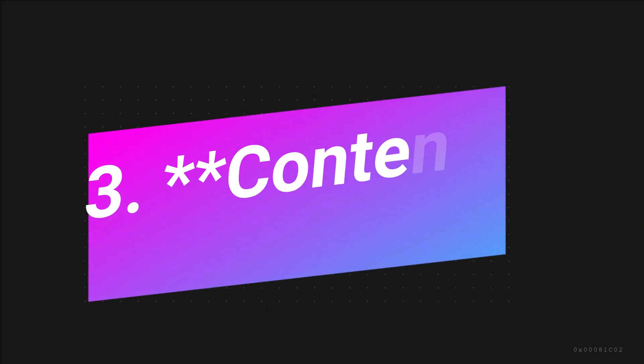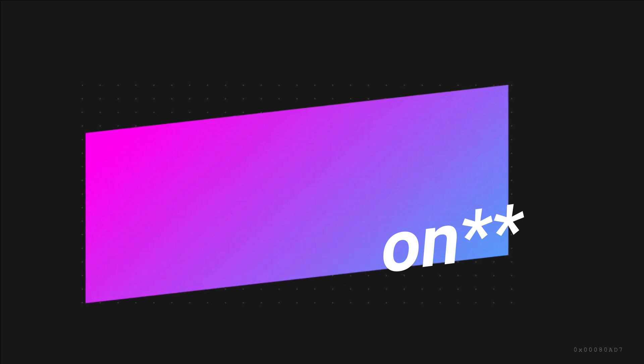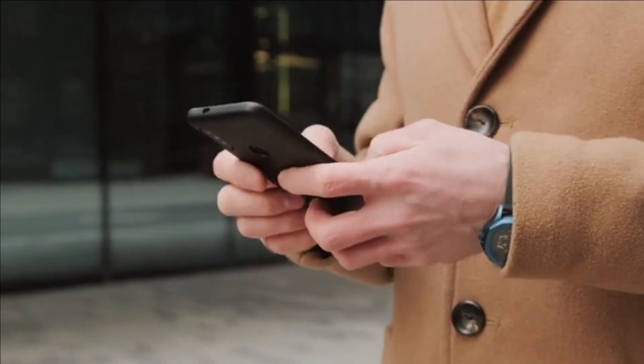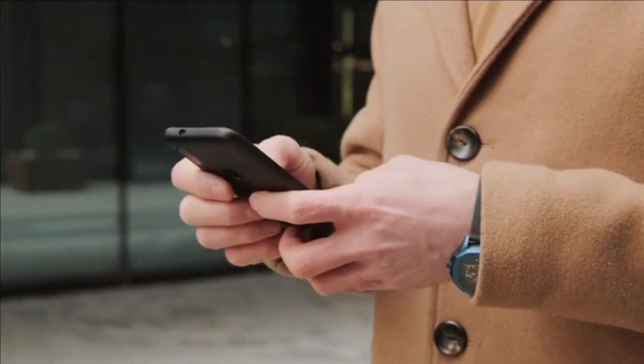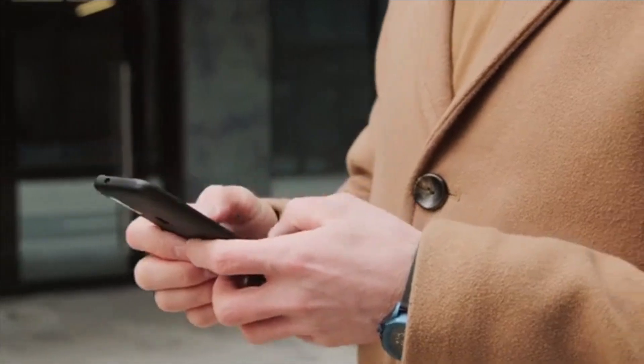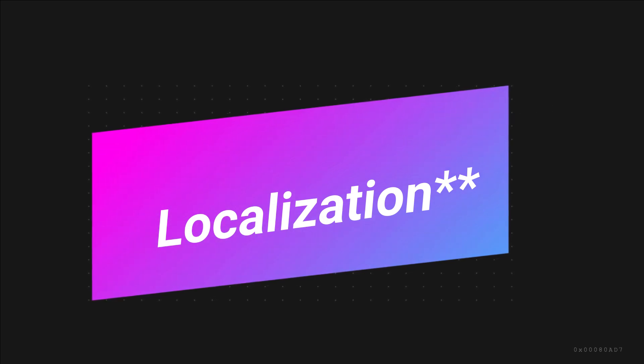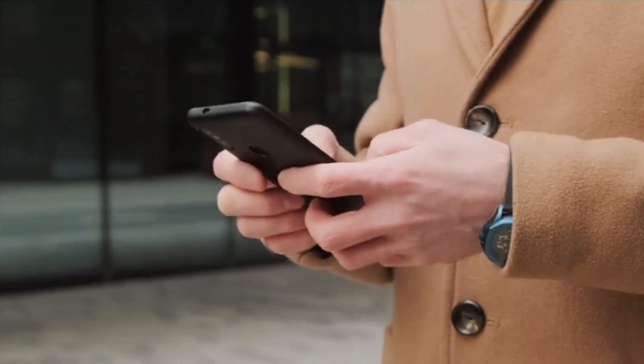Three: content generation — use ChatGPT to create high-quality content at scale for businesses, bloggers, or content marketing purposes. You could charge clients on a per-article or per-word basis. Four: language translation and localization — utilize ChatGPT to build translation and localization services, serving businesses looking to expand their reach to different language markets.